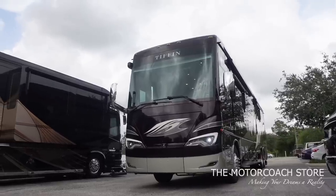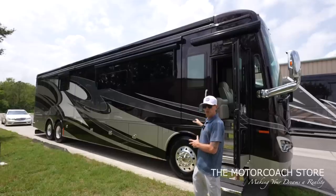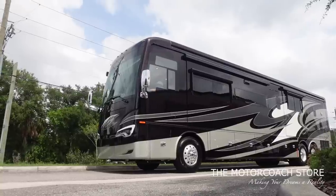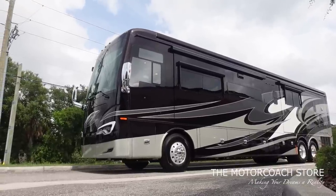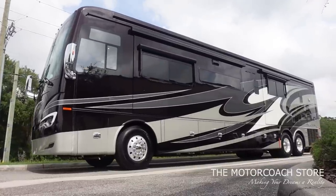This coach has a beautiful interior with a bath and a half floor plan. It just rolled into the Motor Coach Store and has not been through their detail process or PDI process, but I just wanted to get you guys a quick sneak preview. Let's take a closer look at this coach.